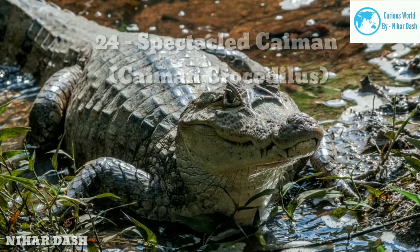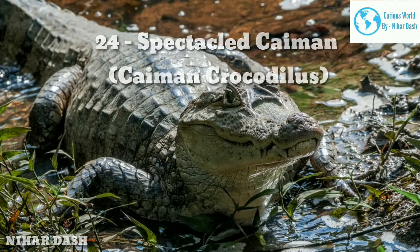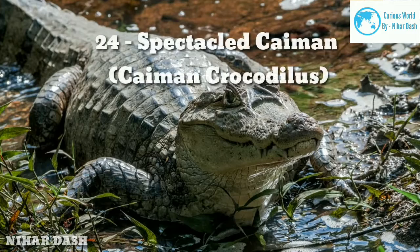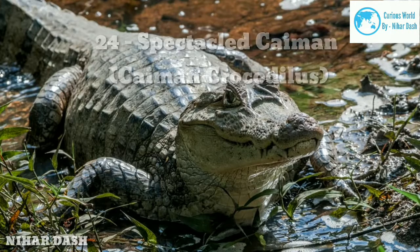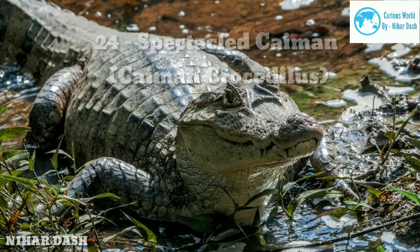The typical length of this reptile is between 1.5 to 2.5 metres (4 to 8 feet), and they will weigh about 65 kg. Female caimans are usually smaller. As juveniles, their primary diet is insects and crustaceans, but as they become adults, they begin to consume fish, birds, mammals, and amphibians.